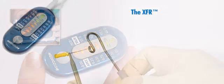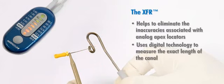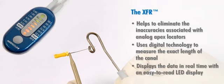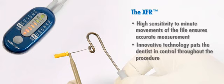The XFR helps to eliminate analog apex locators by using digital technology to measure the exact length of the canal and then displaying the data in real-time with an easy-to-read LED display. Its high sensitivity to minute movements of the file ensures accurate measurement, while its innovative technology puts the dentist in control throughout the procedure.